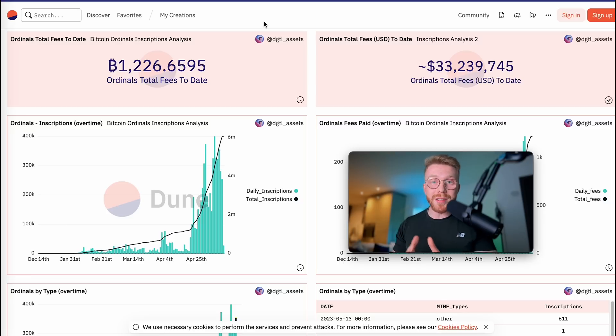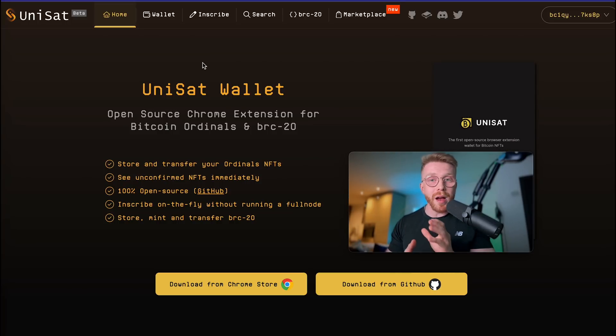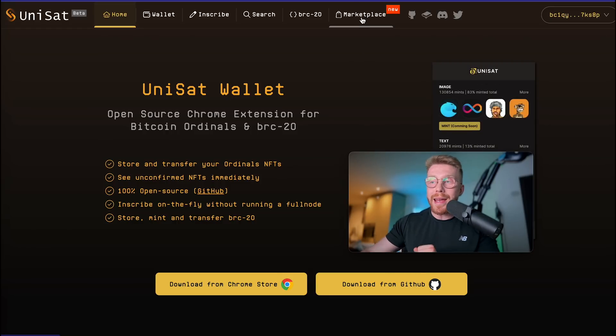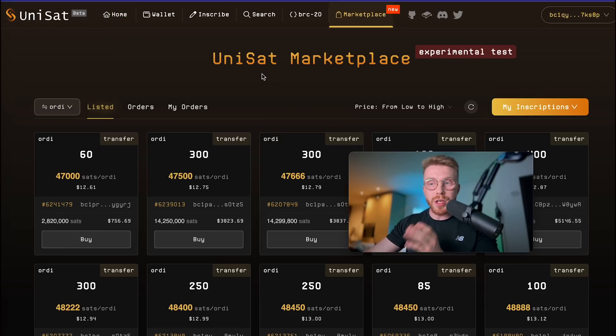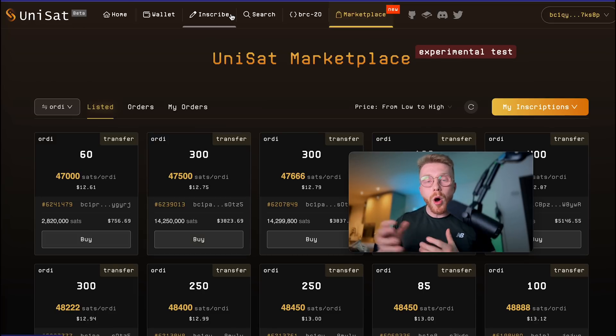There are a lot of good opportunities to pick up some good BRC20 tokens and start interacting early before a lot of people get involved. I do think that we are still early. In today's video, I'm going to show you guys quickly how to set up your Unisat wallet so that you can actually start interacting with these BRC20 tokens, deposit some Bitcoin and get enough points to interact with the Unisat marketplace, start minting Bitcoin ordinals and buying BRC20 tokens.